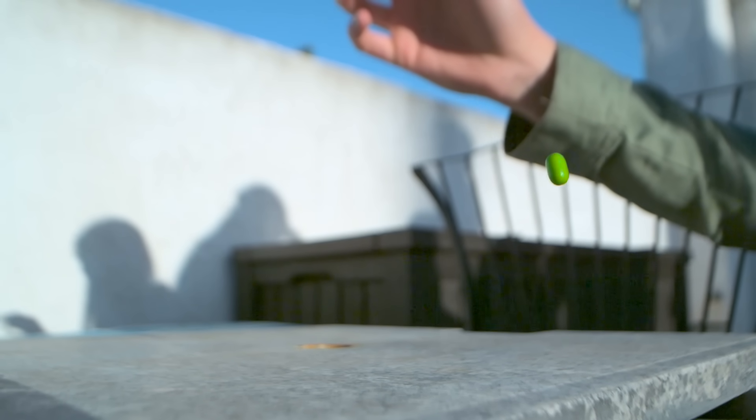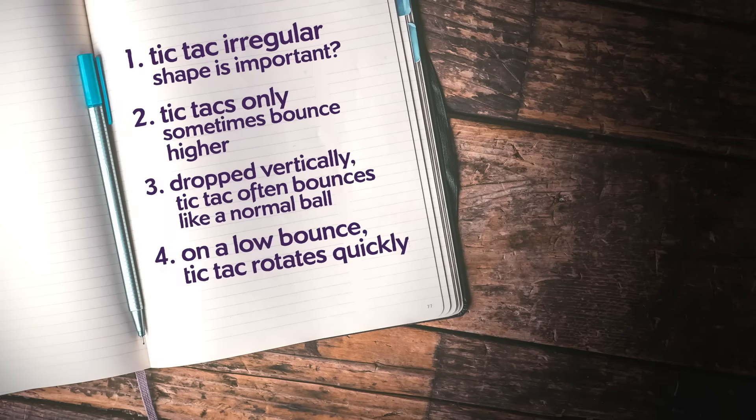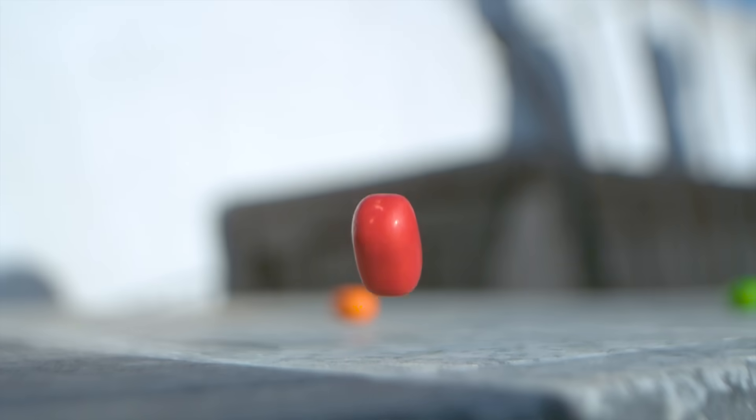It's so obvious now. When there's a low bounce on the Tic Tac, it starts rotating really quickly. Have you solved it? Putting it all together, the shape of the Tic Tac must come into play.